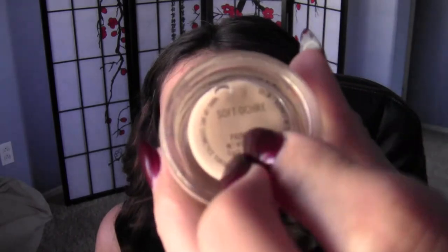It's probably going to be a really long tutorial. The first thing I'm going to take is my MAC Soft Ochre Paint Pot and my Sigma concealer F75 brush. I use a brush because I have nails and if I dig in there it'll go inside the nail. I'm just going to put this all over the eye as a base.